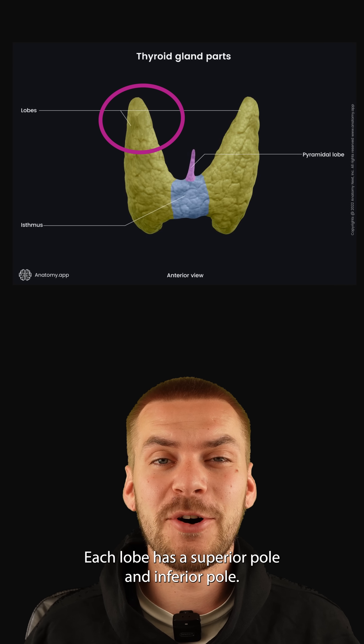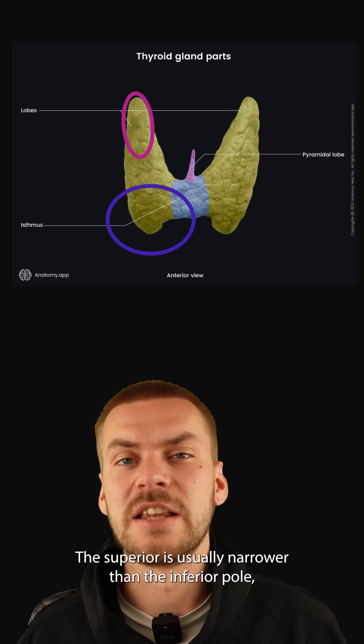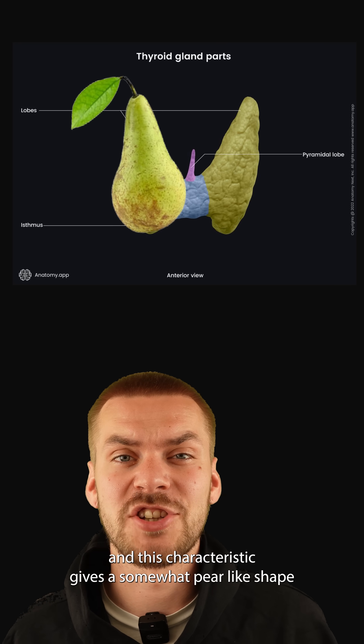Each lobe has a superior pole and inferior pole. The superior pole is usually narrower than the inferior pole, and this characteristic gives a somewhat pear-like shape to the lobe.